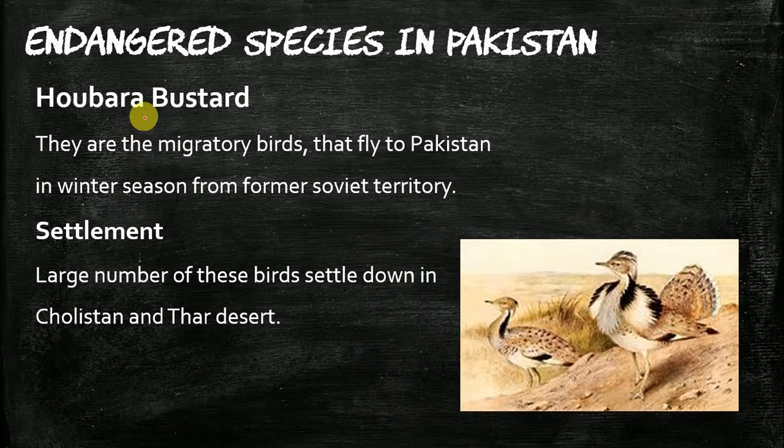The last species is the Houbara Bustard, which is a migratory bird. They are migratory birds that fly to Pakistan in the winter season from the former Soviet territory — that is, from Russia. When they migrate to Pakistan, the largest numbers settle down in the Cholistan Desert.